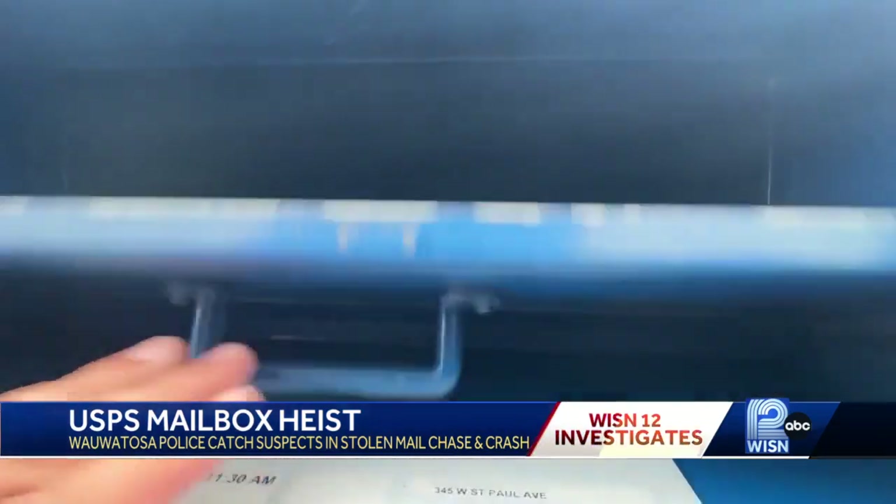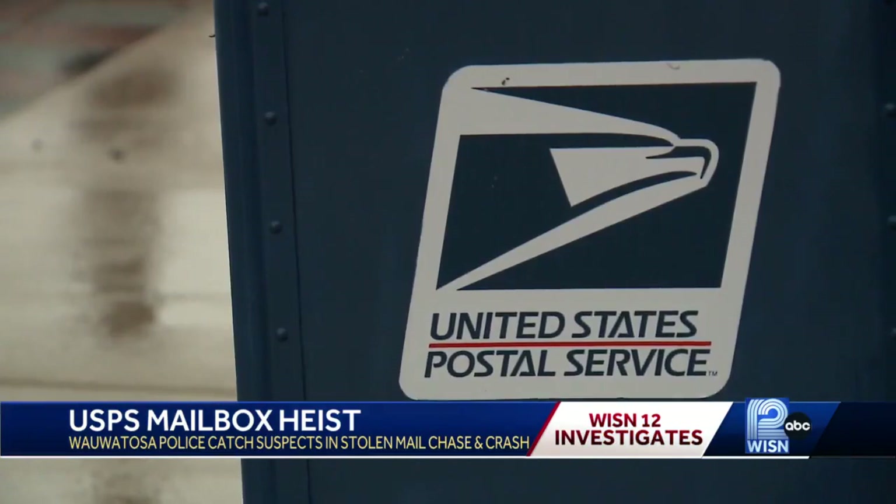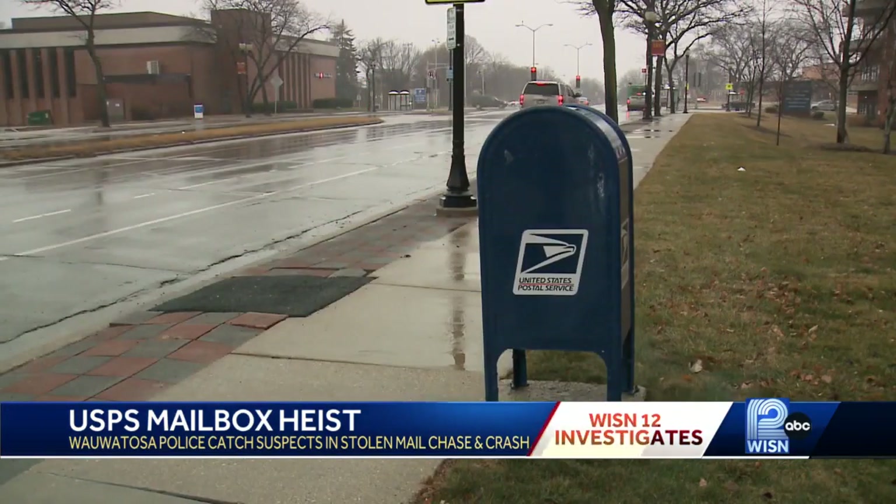What are you mailing out these days? Just bills — some checks in the bills. Pat Geist uses that box that was targeted in Wauwatosa almost weekly, but won't anymore.